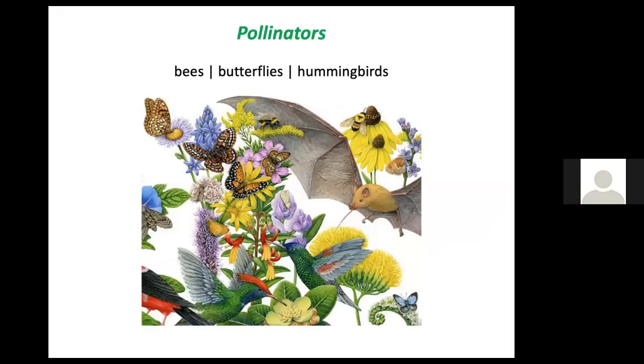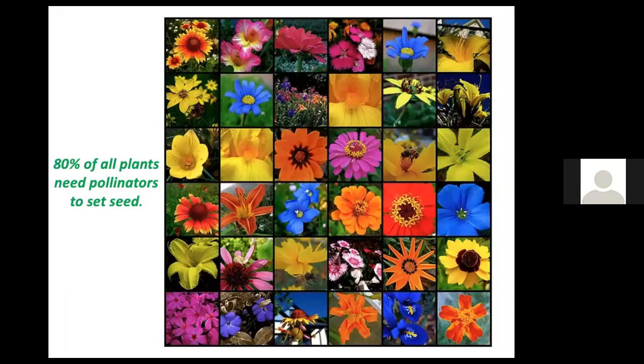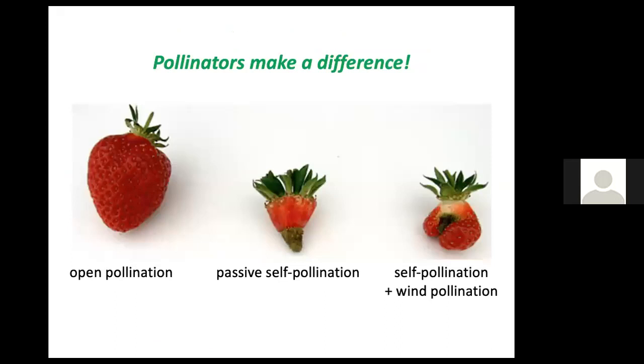There are a lot of pollinators out there — not just bees, but also butterflies, hummingbirds, moths, wasps, flies, and beetles also play their part. 80% of all plants need pollinators to set seed. Imagine what a world we would have — all the plants that would not be able to continue to populate the planet if it weren't for pollinators. One third of our food is also pollinated.